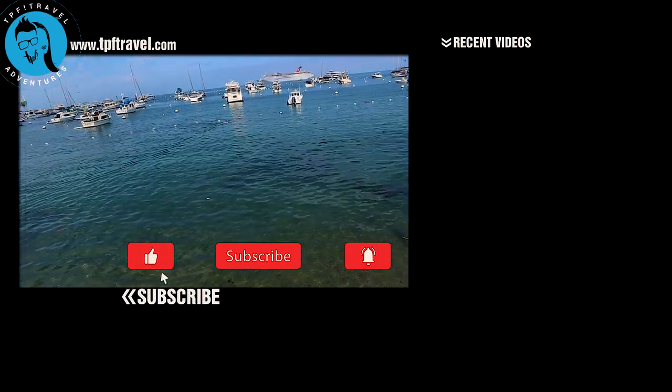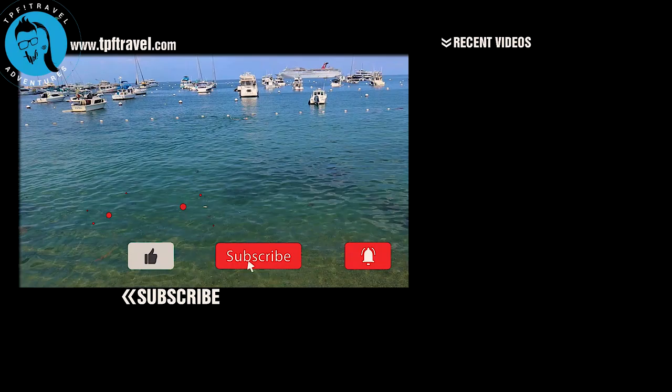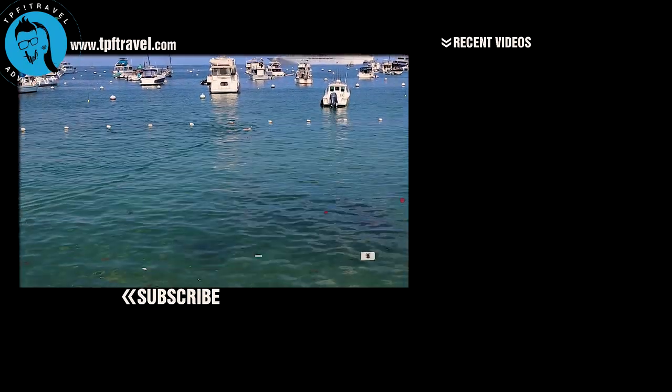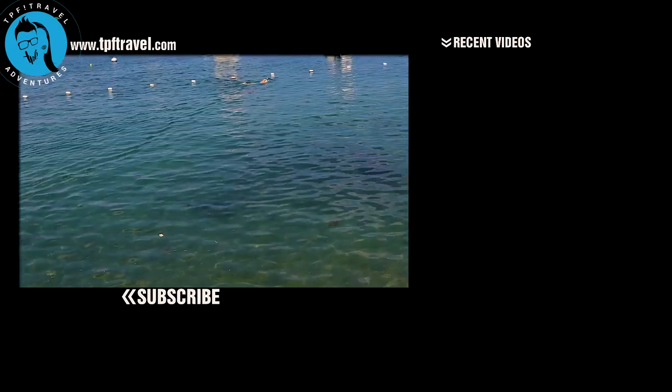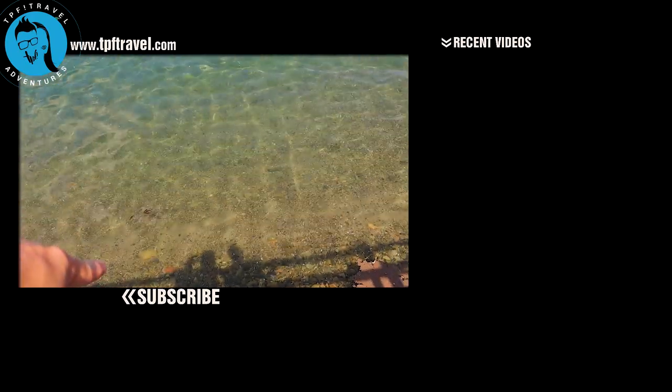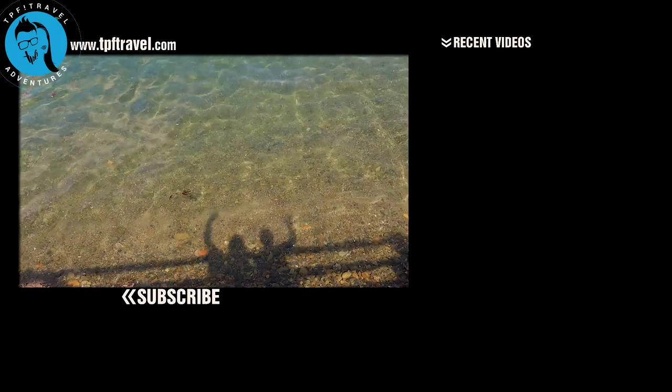There's a snorkeler right out there. That water is so clear, you can see right to the bottom. Hey look — there we are, there are our shadows.